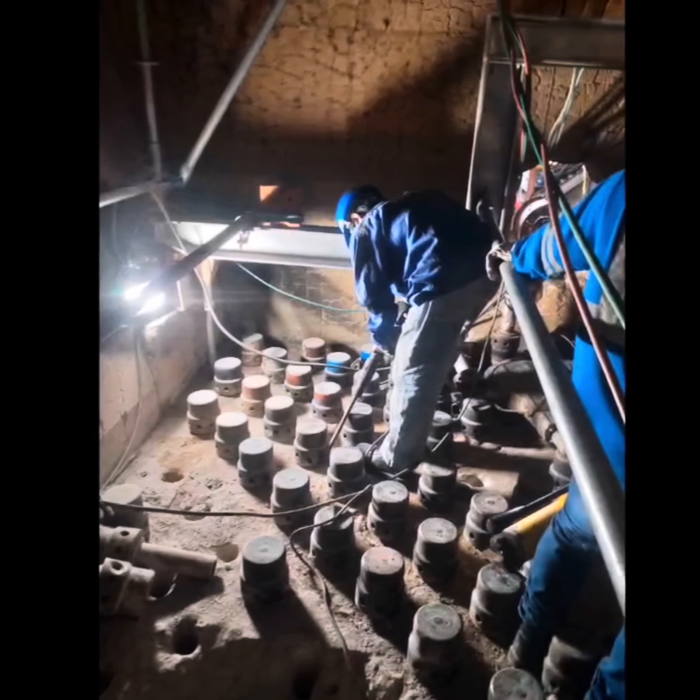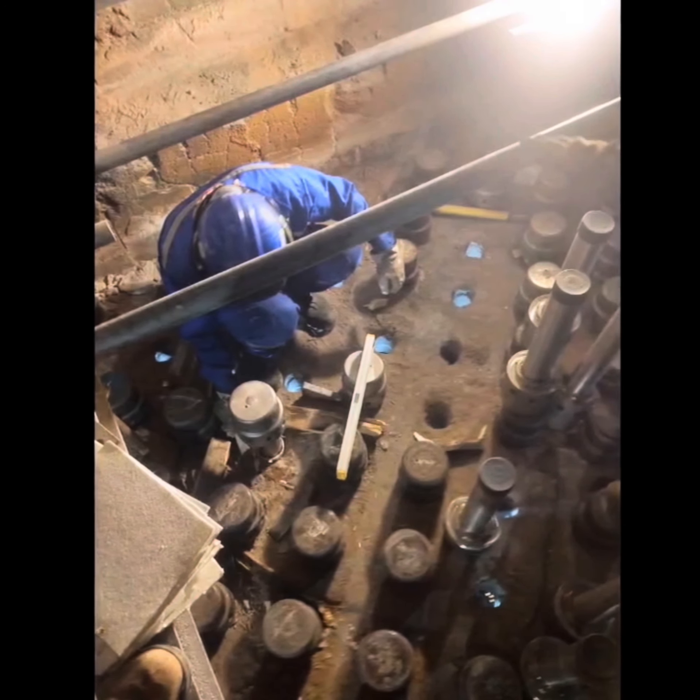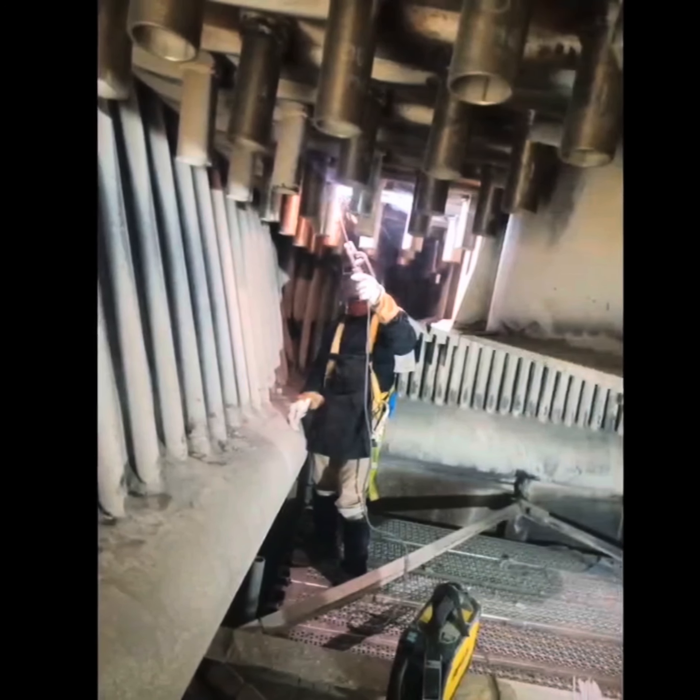Also, the replacement of the furnace nozzles includes several strenuous activities such as cutting, grinding, fit-up, welding, and installation of scaffolding.